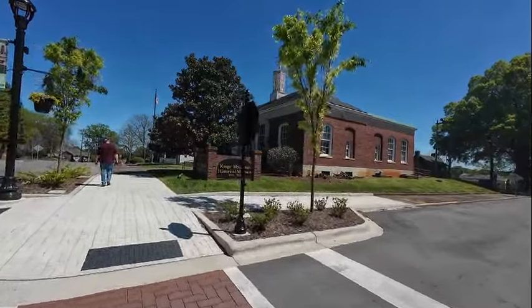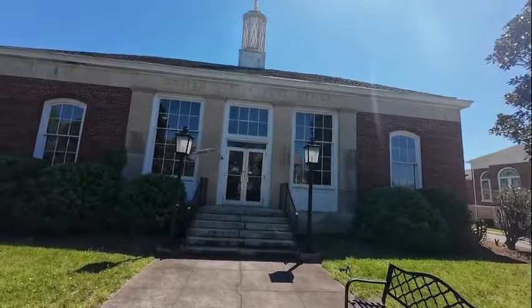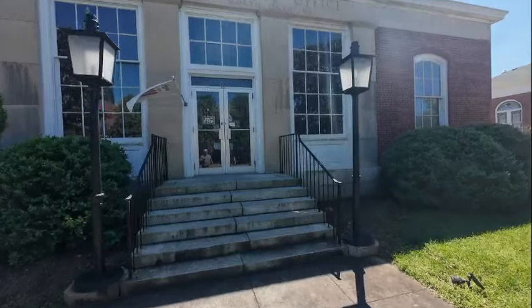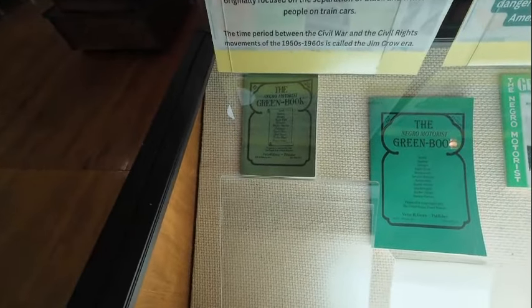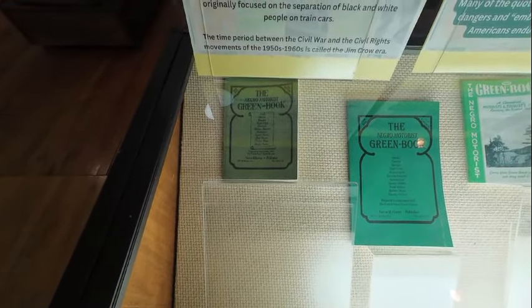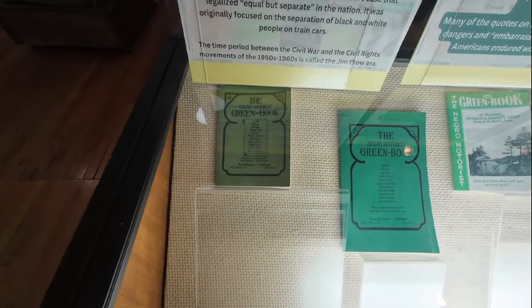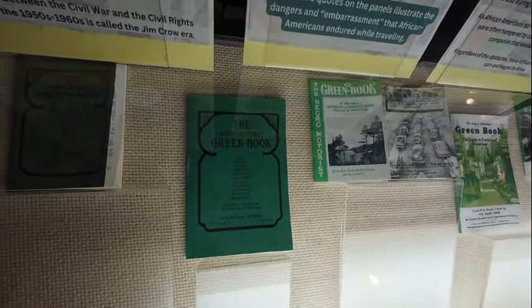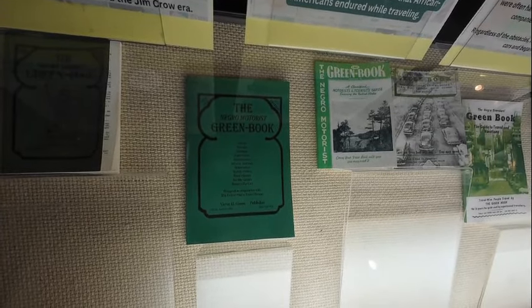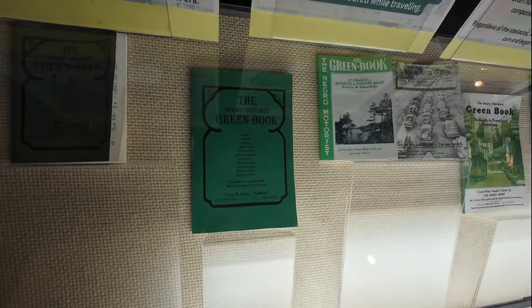The Kings Mountain Museum is inside the old post office and they say they're open. Here's something pretty interesting — these are Green Books, the Negro Motorist Green Book, from the early 1900s. Black folks were not allowed to stay in a lot of hotels, so this Green Book was basically a book of hotels that were Black-owned or Black-friendly. The Negro Motorist Green Book would list hotels, taverns, garages, nightclubs, restaurants, service stations, automotive shops, tourist homes, roadhouses, barber shops, and beauty parlors.